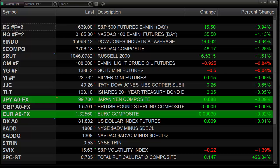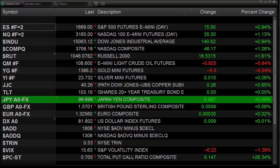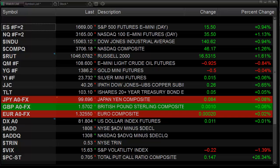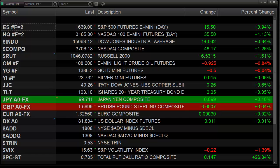Hello Traders, this is Rich from Tradesite. Here's the market preview for the coming session. This is going to be for Tuesday, September 10, 2013.